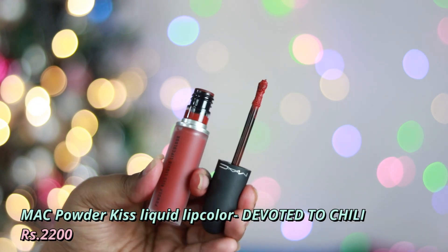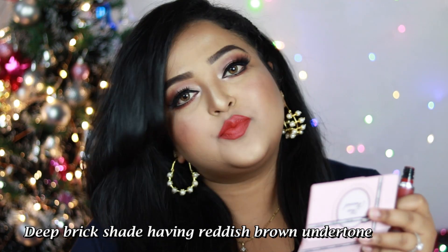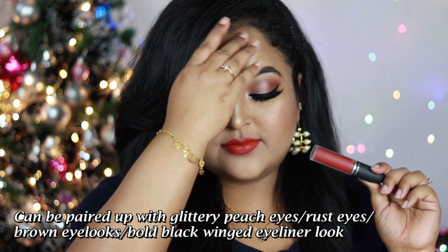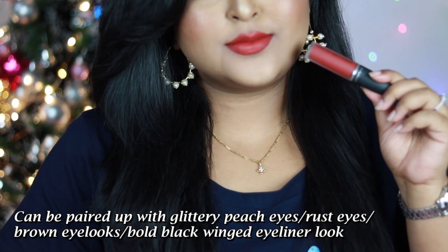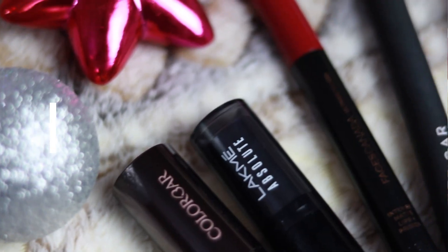Next is MAC's Powder Kiss Liquid Lip Color in Devoted to Chili — a deep brick tone shade with reddish brown undertone that looks amazing on all Indian skin tones. You can wear it with bold eye looks, glittery peach eyes, champagne or golden eyes, or just a bold black winged eyeliner. It has a powdery matte finish.